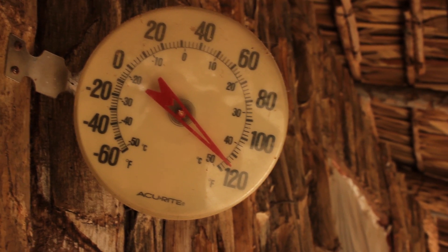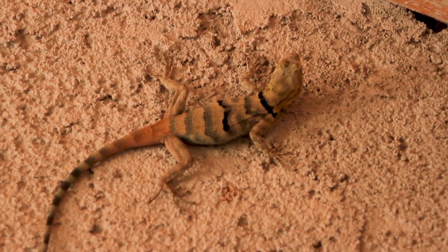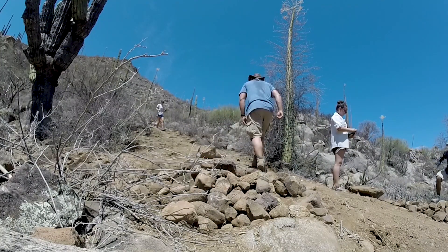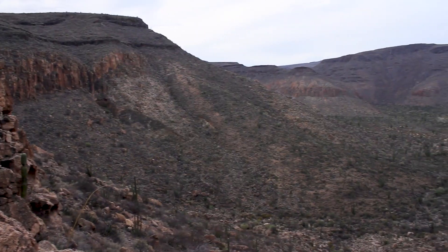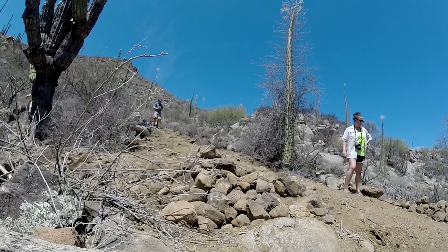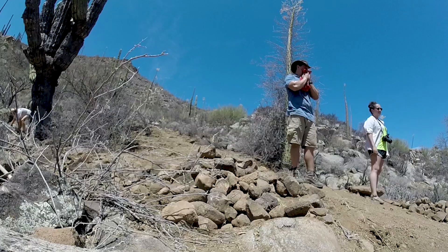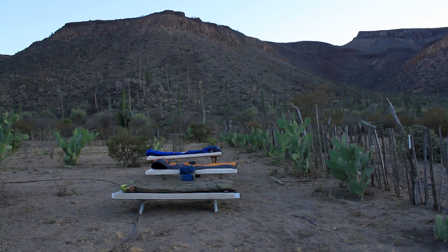During a hot afternoon, many species take shelter from the sun, such as this rock lizard who remains cool in one of the shelters. On the other hand, us students don't have time to relax — there's work to be done. Volunteering on the ranch is a great way to show our gratitude for providing an amazing opportunity to experience this beautiful place. By creating rock piles, we are able to help them collect more material to build another structure for the ranch. After a little bit of sweat and some vitamin water, it's a job well done.